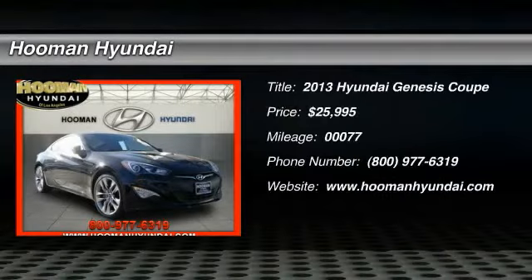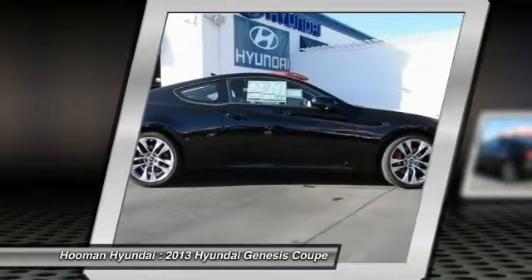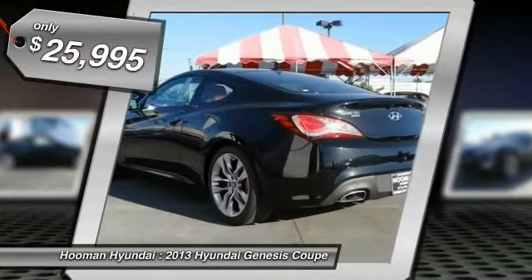The 2013 Genesis — it wasn't named 2009 North American Car of the Year for nothing. Genesis combines luxury, performance, and engineering for one powerful and memorable driving experience, and is priced below $30,000.